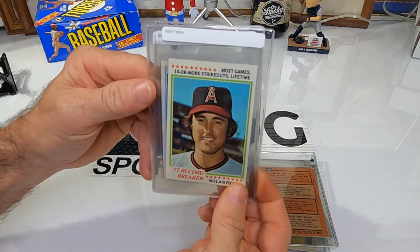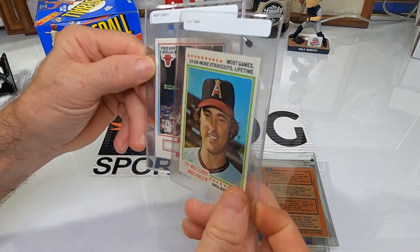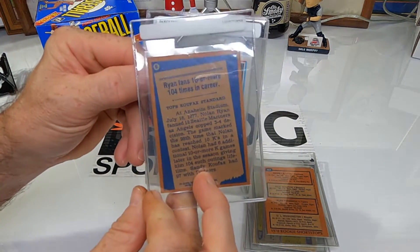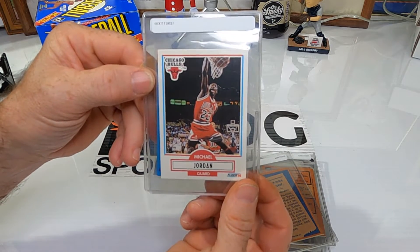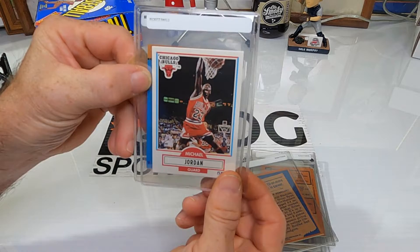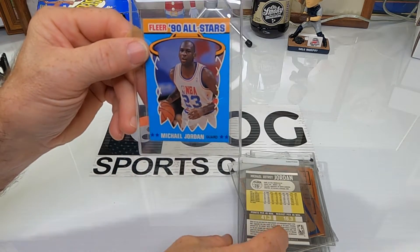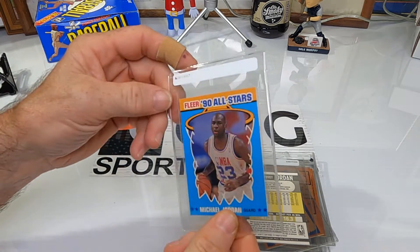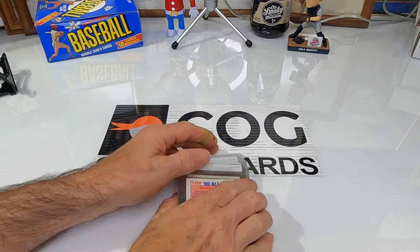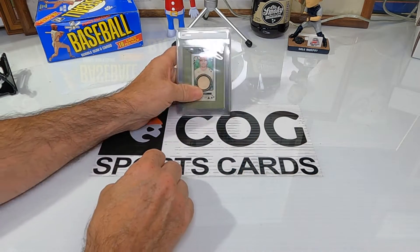We got a '77 record breaker of Nolan Ryan — any Nolan card we say yes. There's a Michael Jordan, a '90-'91 Fleer, and the '90 All-Star Fleer. So we're going to send those off and have them graded.